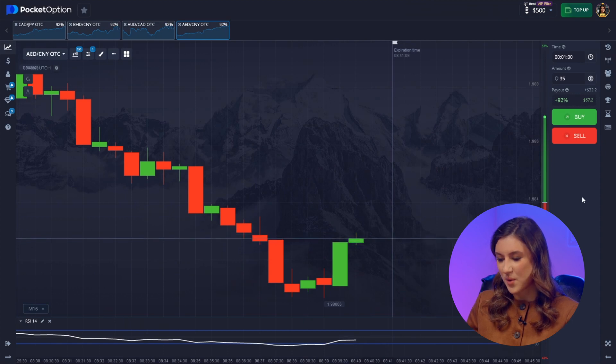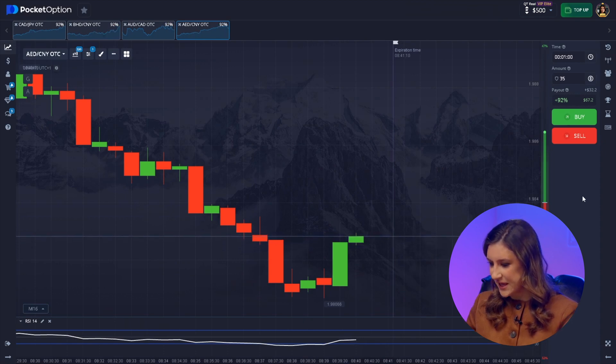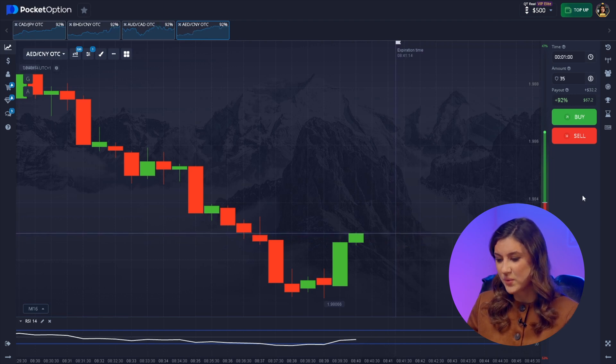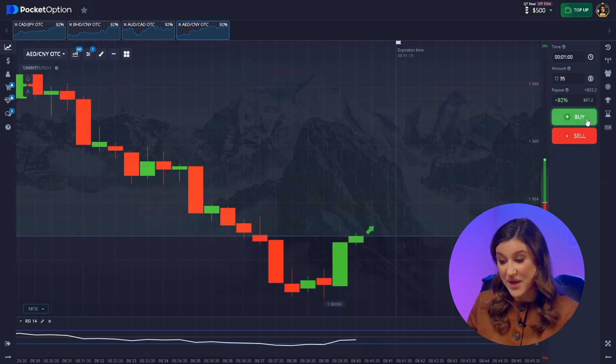Here's our first pair. We're looking at the indicator and it's moved up from the lower boundary. Plus, we've got a big green candle. So we're confidently going up, expecting a reversal.